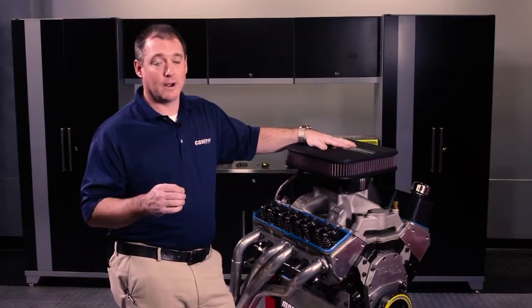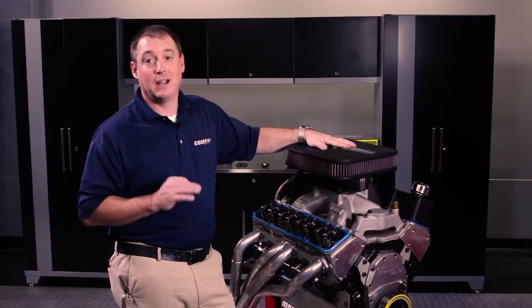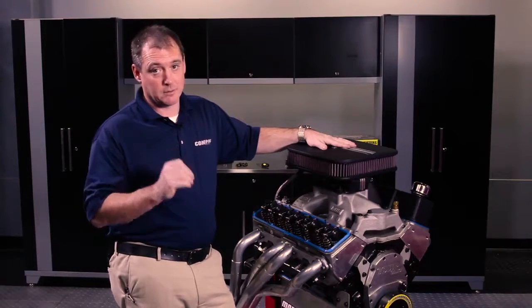Cams. While camshafts can and do go out, oftentimes something else is to blame. Here are 10 things to look for before calling foul on your camshaft core.